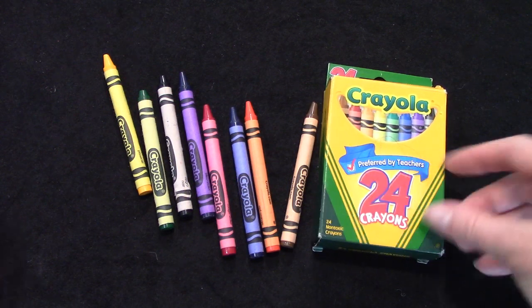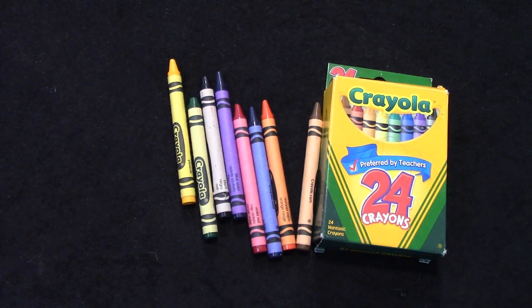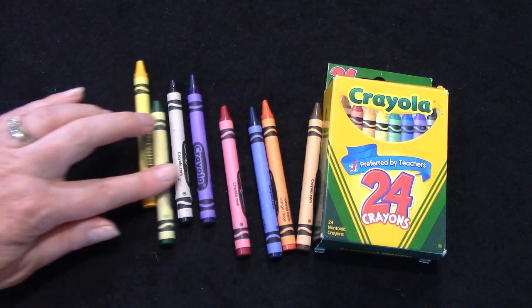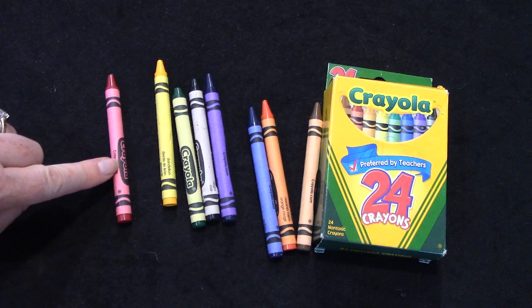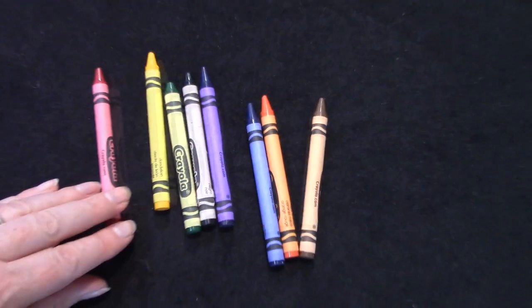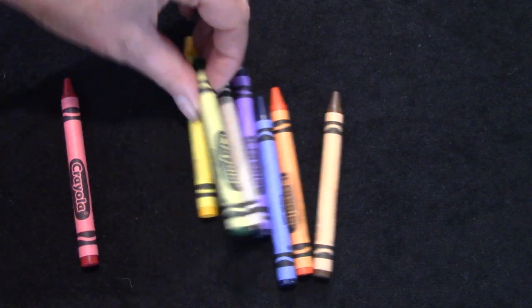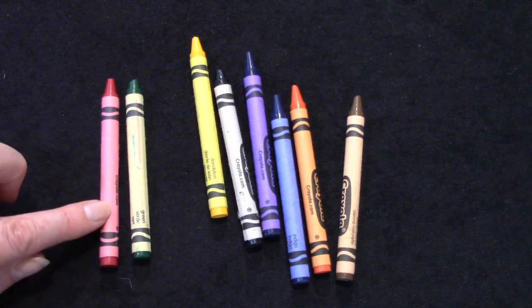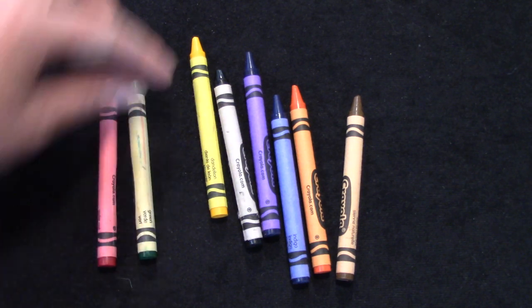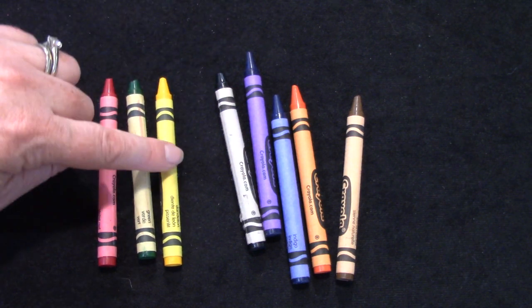Class, I would like for you to get out some crayons because we are going to practice putting some things in order today. When you get your crayons out, find the red one and put it first. Red is first, green is second, and the yellow one is going to be third.